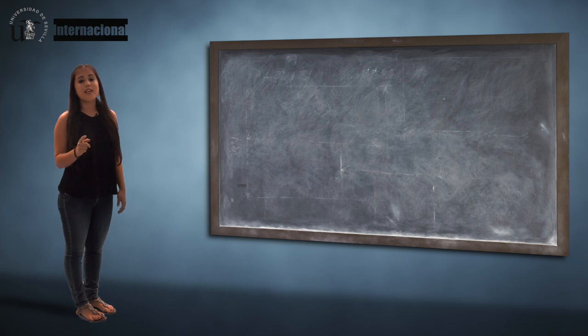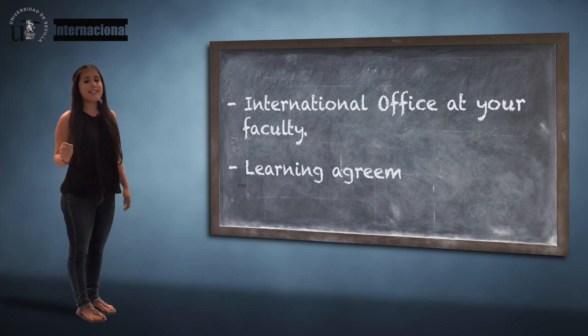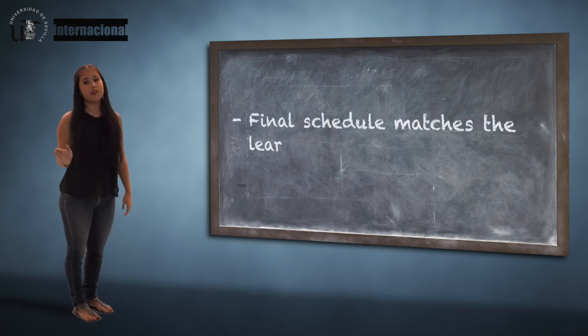Then, you must go to the International Office at your faculty to make sure your Learning Agreement is signed by the person who is in charge of International Relations, as well as to check that your final schedule matches your Learning Agreement.